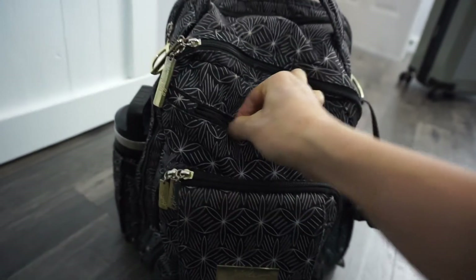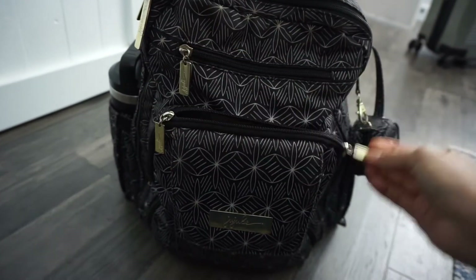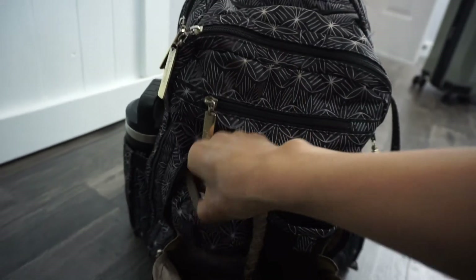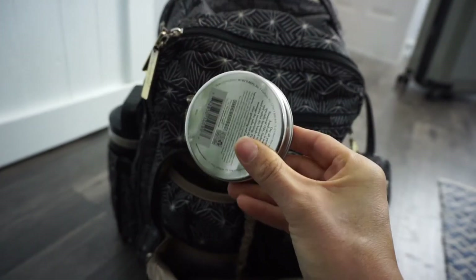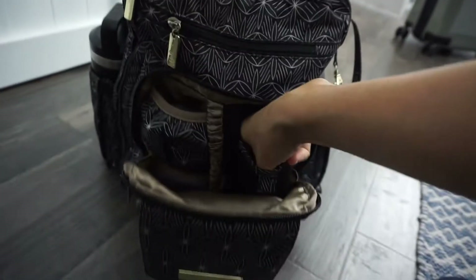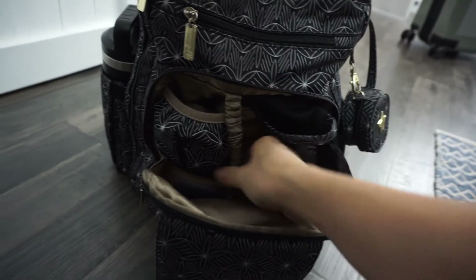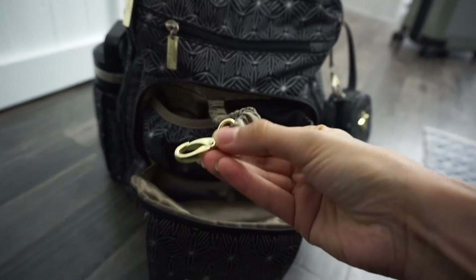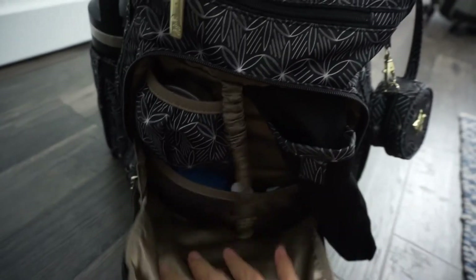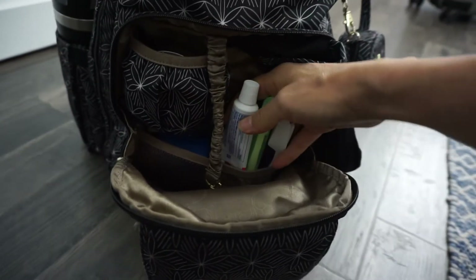I'll also have a separate toiletry bag, but in this front zipper I'll keep the main toiletry items. On the side slit there's an ointment-type balm — I have eczema, so when coconut oil isn't enough, that's what I use. Of course, we're in a pandemic so hand sanitizer is a must. It also has a hook for keys so I can attach them and have them easily accessible.